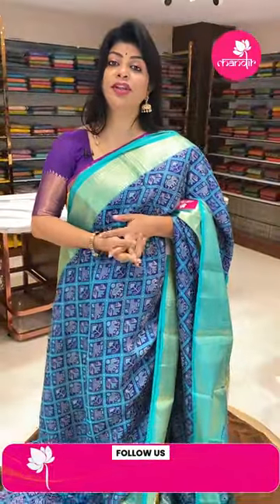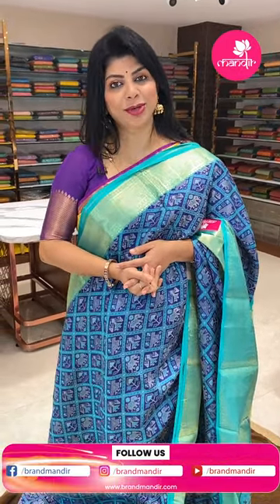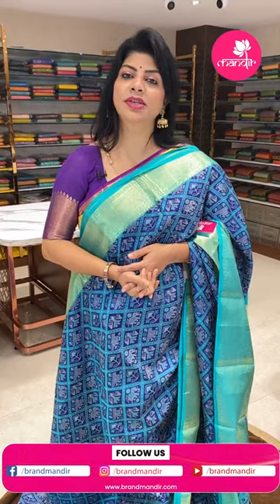Not only live sarees — we are also providing video calling service. Just mention your convenient timings and what collections you are looking for on our WhatsApp. Our customer executive will get back to you and show you sarees, lehengas, and dress materials. From that you can pick your favourite. We ship worldwide, and within Hyderabad we provide cash on delivery.